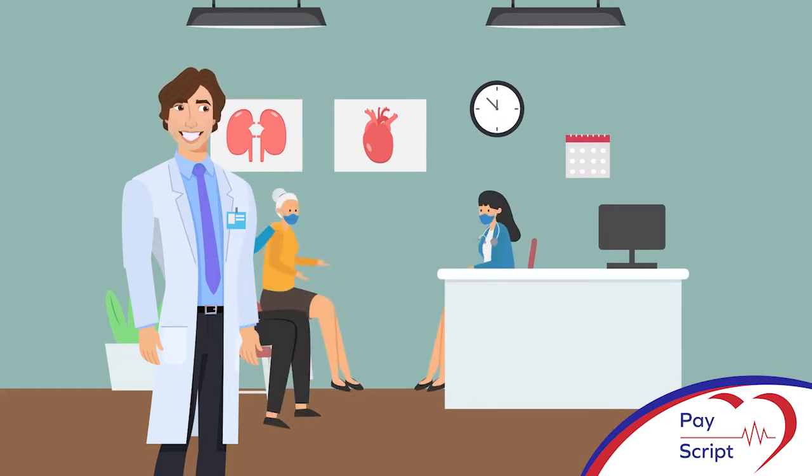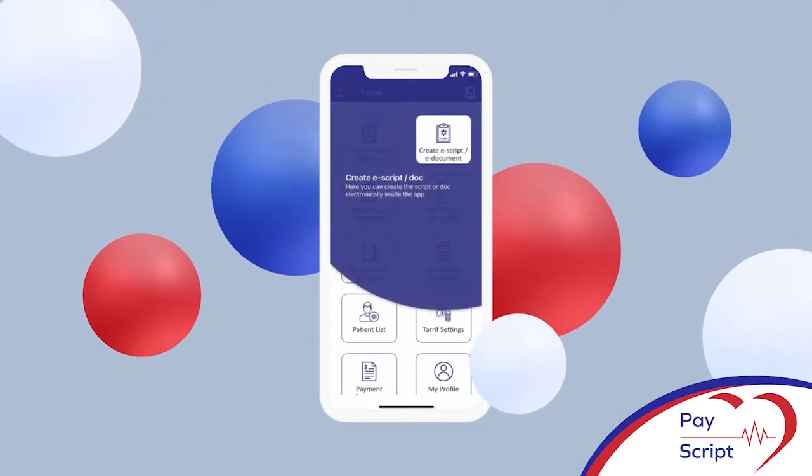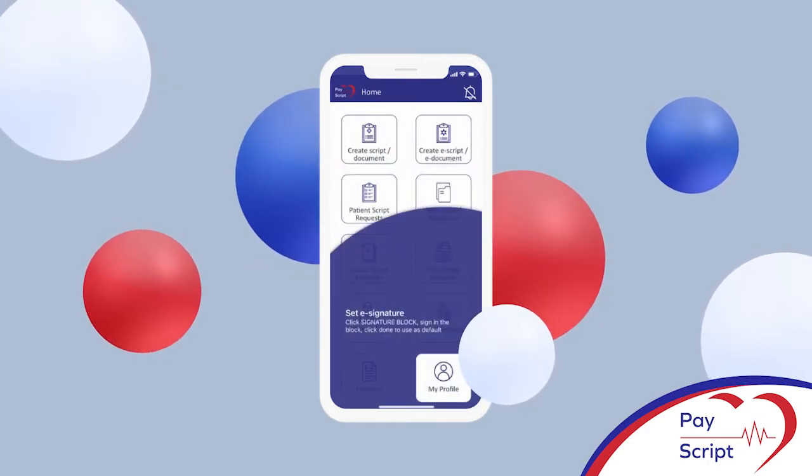Why not make the most of every second with PayScript? PayScript is an app that enables doctors to send scripts to patients via WhatsApp, email or SMS, and in turn receive payments with ease.